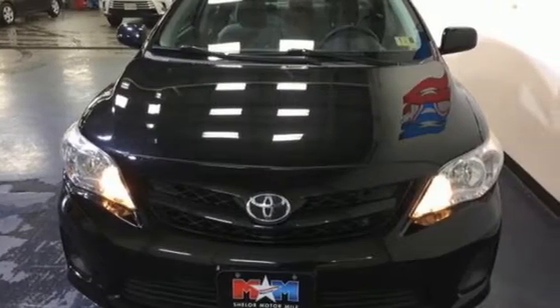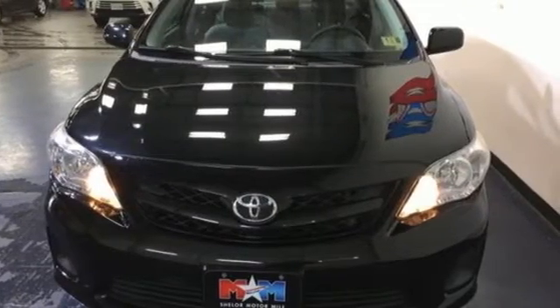Safety features like anti-lock brakes and multiple airbags ease your worries. The power windows, locks and mirrors, and keyless entry ease your drive.